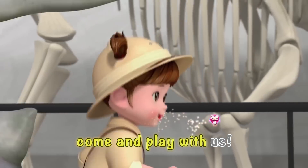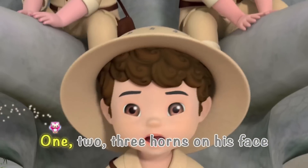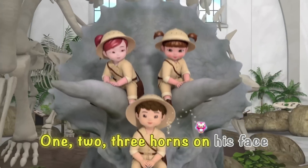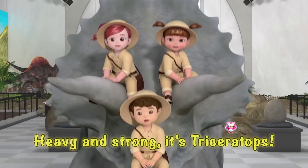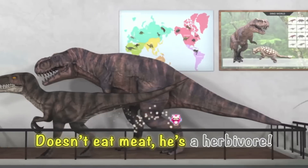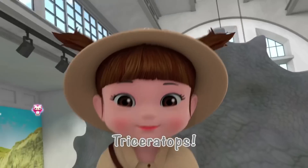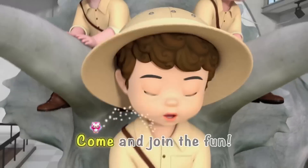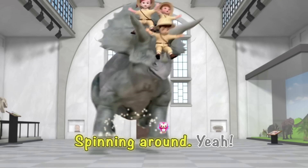Mr. Dinosaur, come and play with us. Yeah! One, two, three horns on his face. Heavy and strong, it's Triceratops. Doesn't eat meat, he's a herbivore. Triceratops, come and join the fun. Pointy, pointy horns spinning around. Yeah!